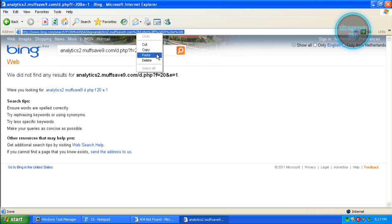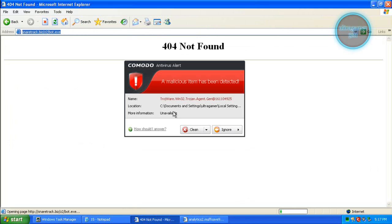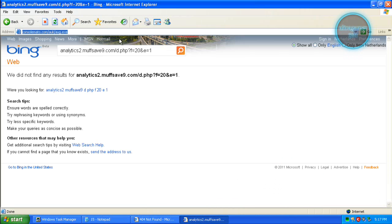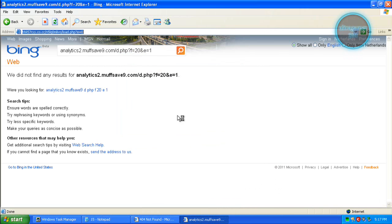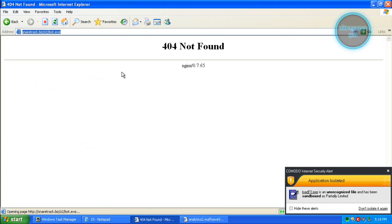This link is adapted. It's found by Komodo, so clean. It has sandboxed and isolated the file, so load.exe can do nothing on my computer. That's very nice from Komodo.